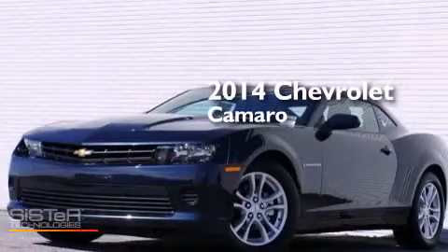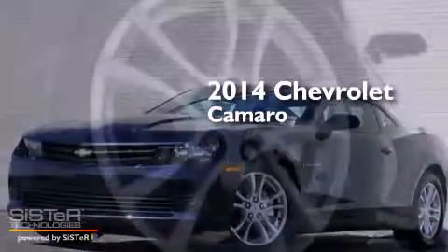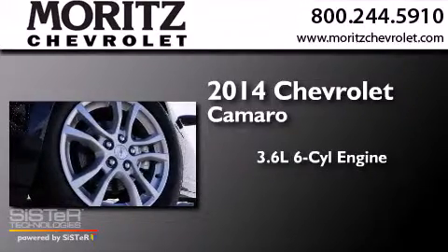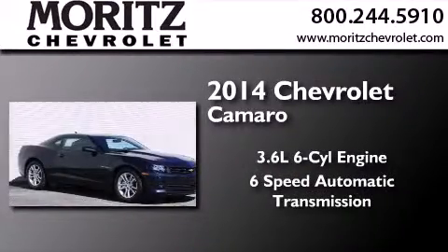This is a brand-new 2014 Chevrolet Camaro. It features a 3.6-liter, six-cylinder engine and a six-speed automatic transmission.